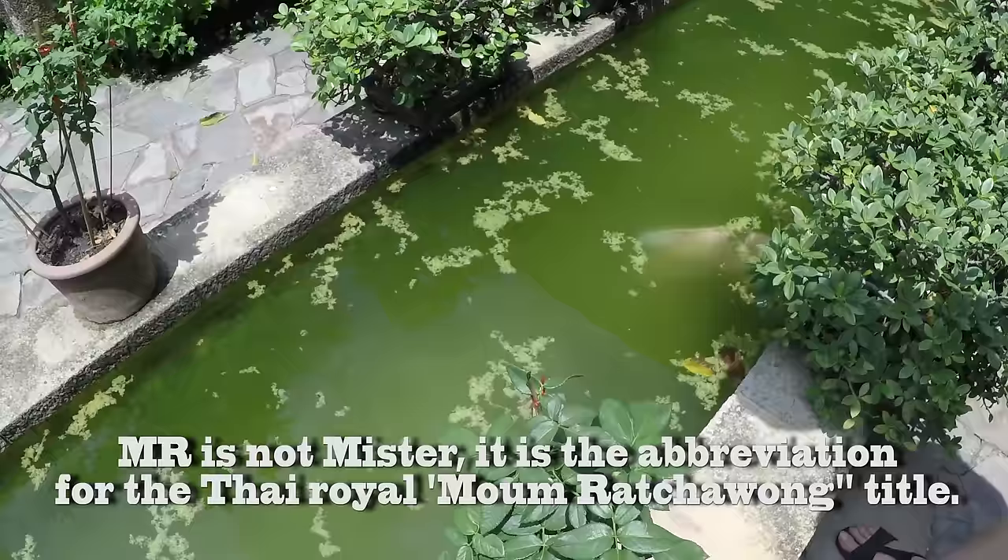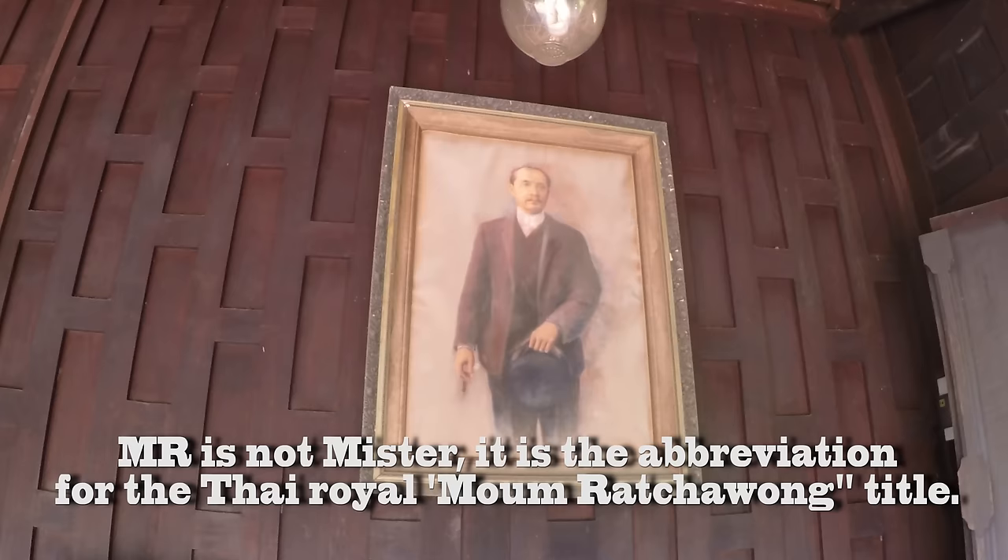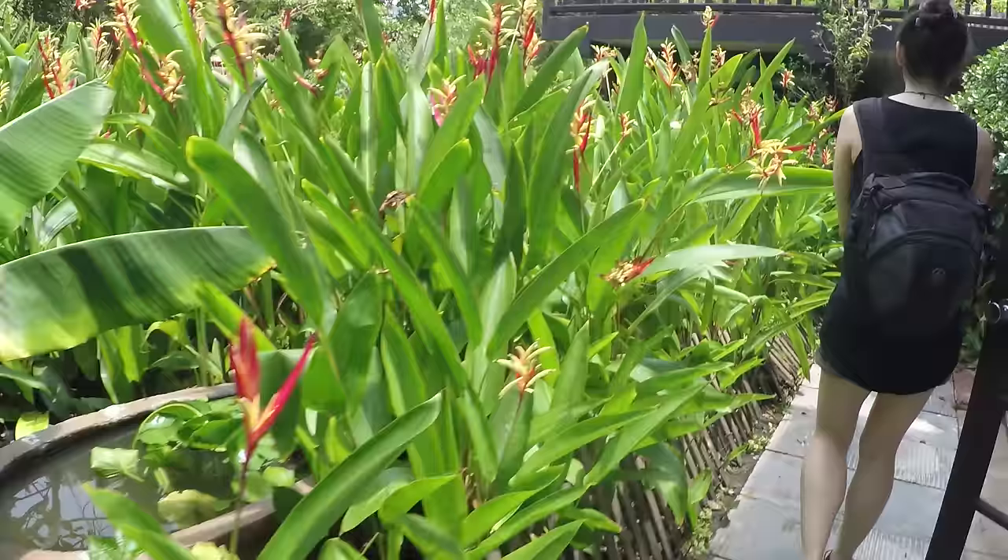So we're at the M.R. Kukrit House. It is a house-turned museum that has kind of been set up in memory of this famous politician, former prime minister, and the founder of one of the original newspapers in Thailand.